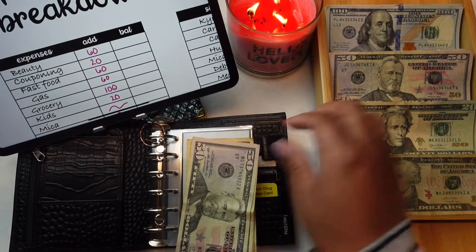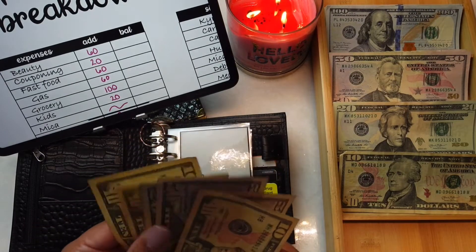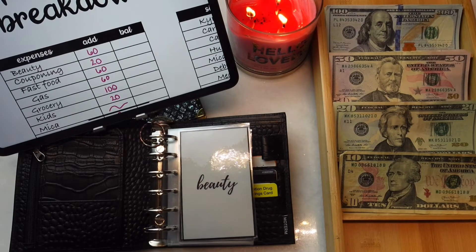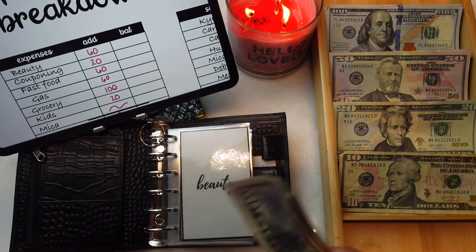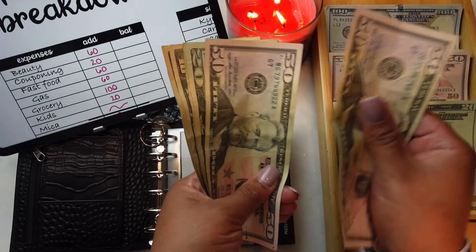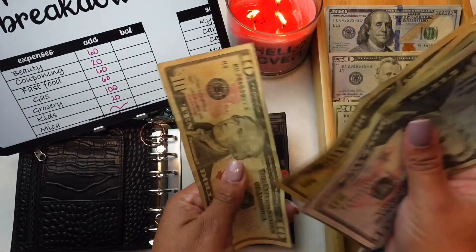Guys, this is my second time filming this video. I actually tried to film it last night and tried to use a new mic but the mic didn't work, so I had to refilm it. Anyway, beauty has $50, $100, $120, $140, $150, $160, and $170.